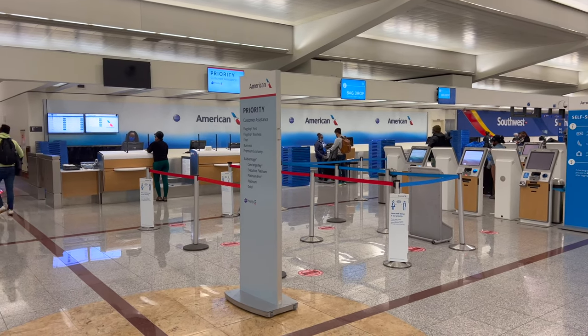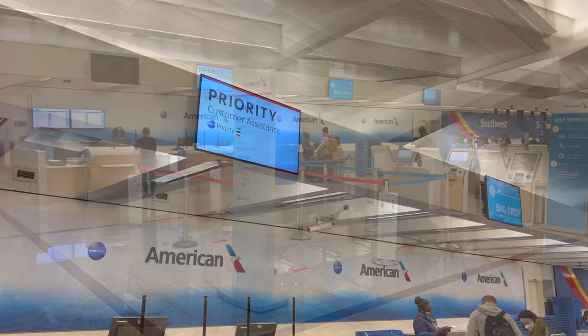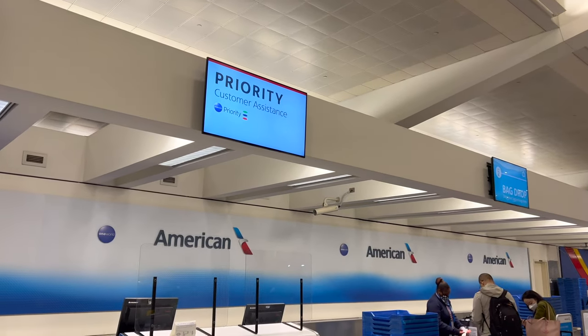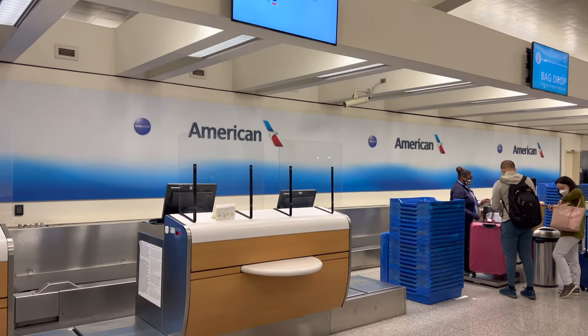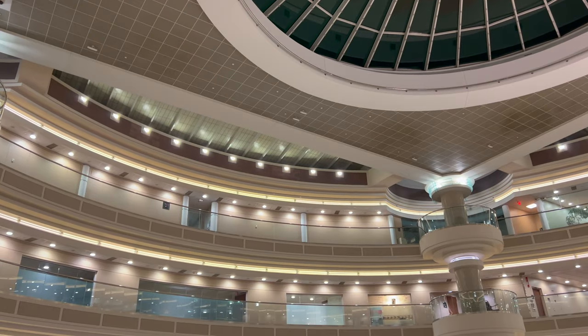Included in the price was a $90 upgrade that I purchased a few days before departure. Yes, it's a very short flight, but when you consider the $30 checked bag fee and the fee I probably would've paid for main cabin extra, it's not that much more for a bit more comfort.